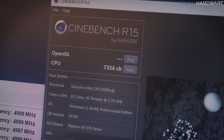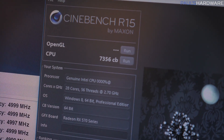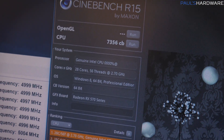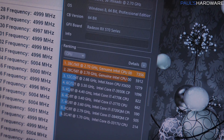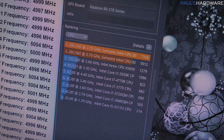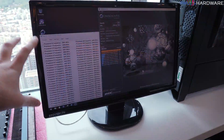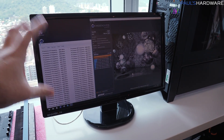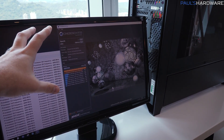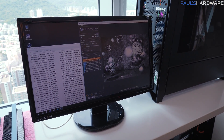Here is the Cinebench score — 7,356 Cinebench points on a single CPU, 28 cores and 56 threads. It's listed here at 2.7 gigahertz but as you can see, 5 gigahertz was what it was actually running at. I might be able to get them doing some more demos on this, some live stuff. They said they were actually able to beat this score by doing some testing here.